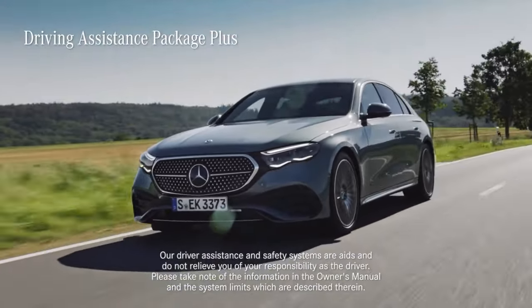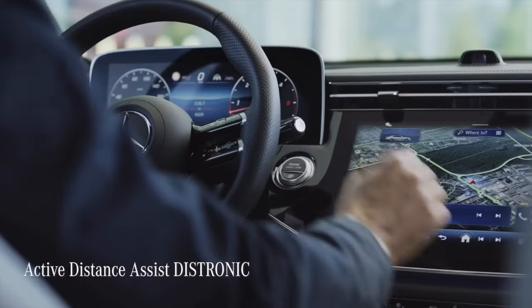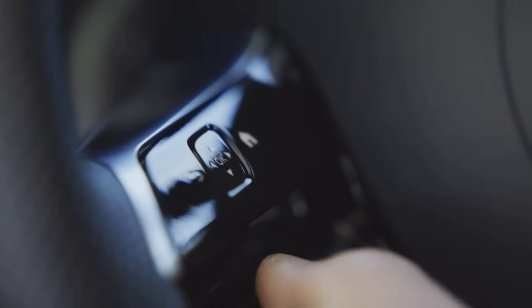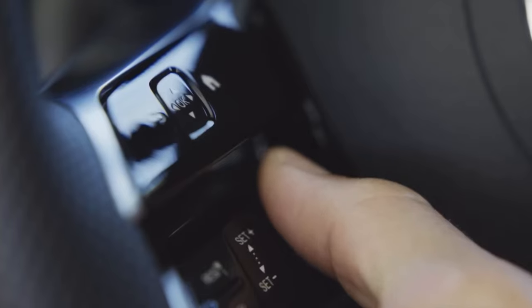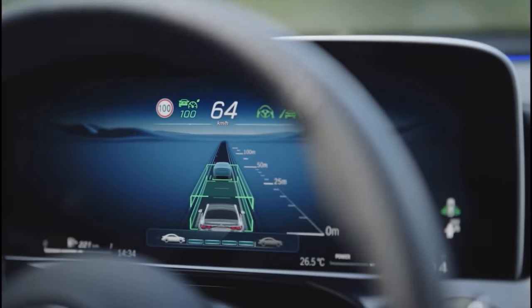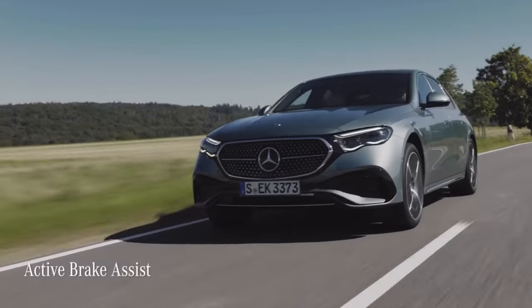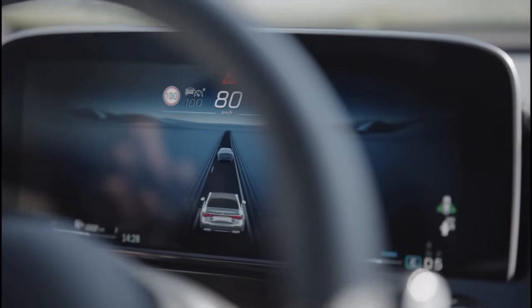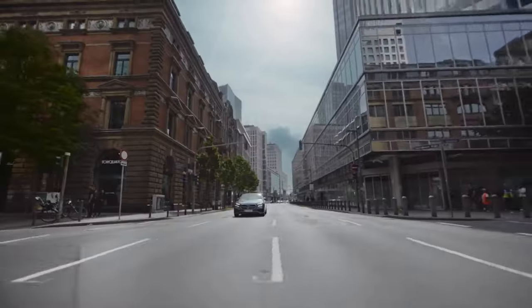The new E-Class is available with the Driving Assistance Package Plus, featuring a number of technologically advanced systems to keep you safe. The Active Distance Assist Distronic is an adaptive cruise control feature that's super easy to set — just click, and your car maintains a desired distance from the vehicle ahead. You can change that distance via touch control panels, and the display shows the distance you've set. The Active Brake Assist, with turning and cross-traffic function, can help avoid rear-end collisions and accidents with pedestrians, cyclists, or other vehicles, and can still reduce the severity of a crash through autonomous emergency braking.